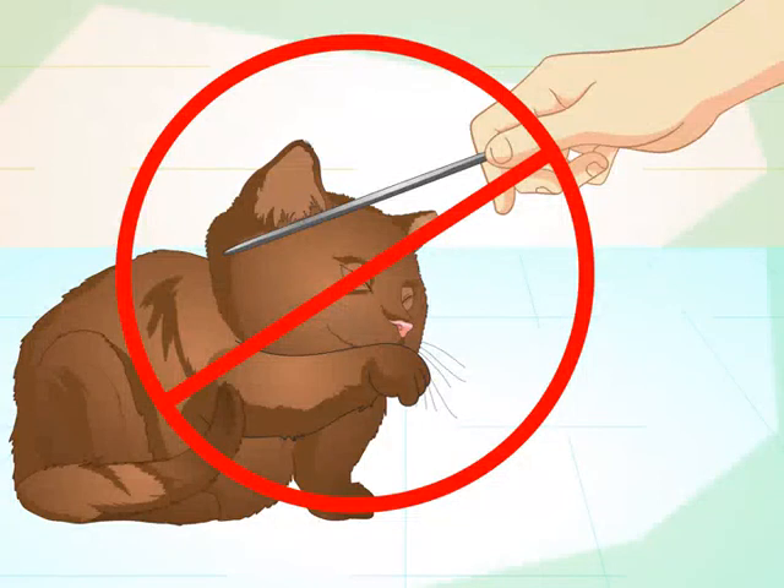Do not punish your cat for not learning a trick. Cats learn when given rewards and positive reinforcement, not when they are punished. Scolding or punishing your cat when it doesn't complete a trick will only make it stressed or disinterested. If your cat doesn't act interested in learning a trick or doesn't perform successfully, just try again later. Take cat breaks so they look forward to learning.